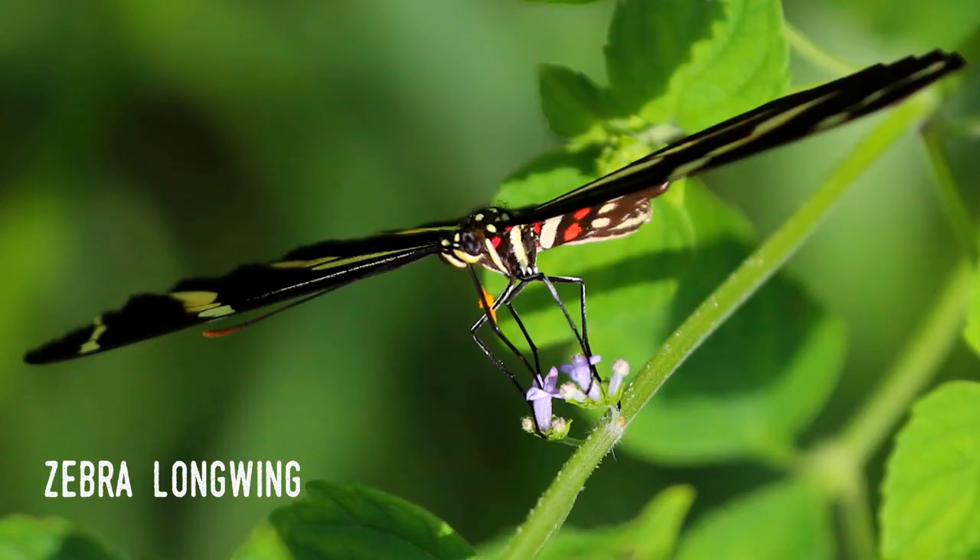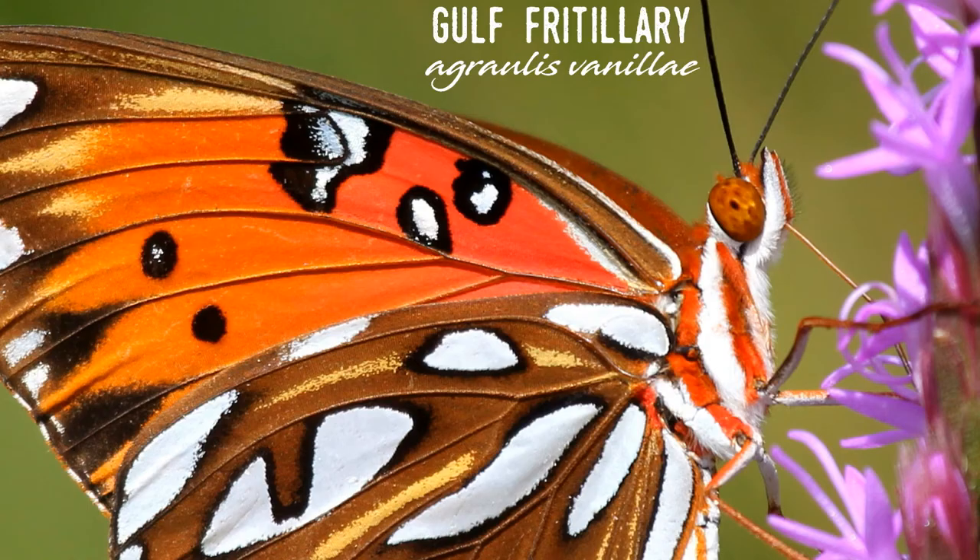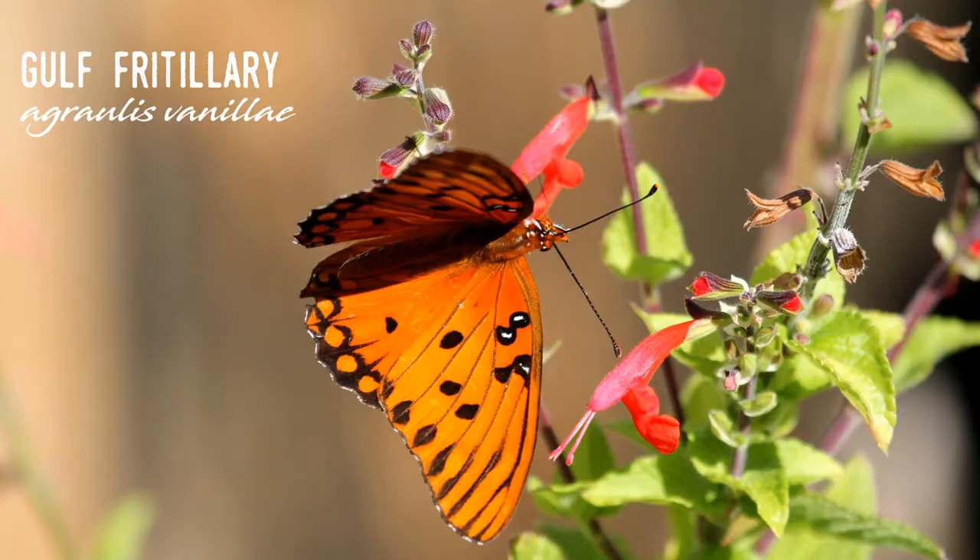It often shares its habitat in Florida with other butterflies, but there's one species in particular with which the zebra longwing finds itself in competition. Agraulis vanillae, which is shown here, shares a nearly identical range. Commonly known as the Gulf Fritillary, it has been seen to actually fight with zebra longwings, probably because their caterpillars feed on the same flowering plants.